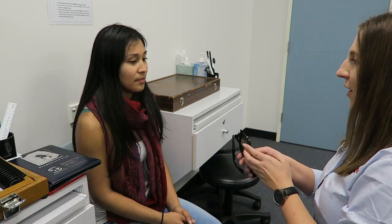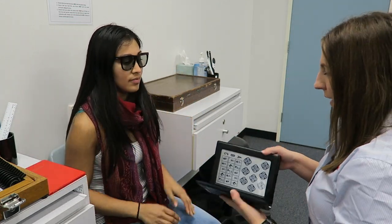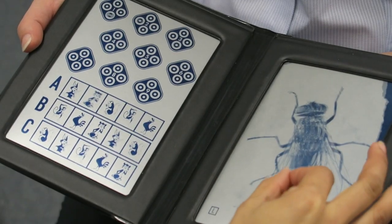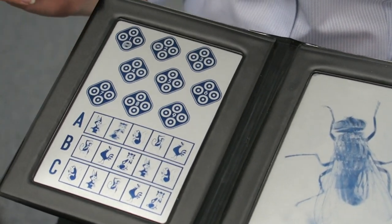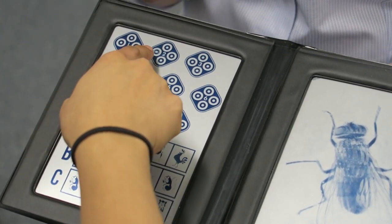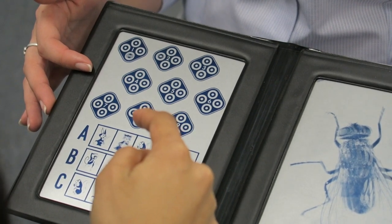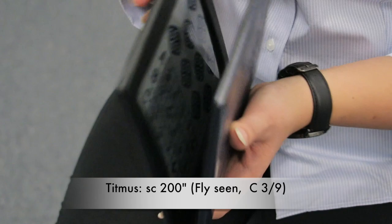Caroline, I'm just going to do a few last tests to test your depth perception. I'll get you to pop these glasses on. If you look at this picture, can you pick up the fly's wings for me? Good. Now with this one, I'll get you to point to the circles that are jumping out at you. The patient has shown some level of binocular function and the result is recorded below.